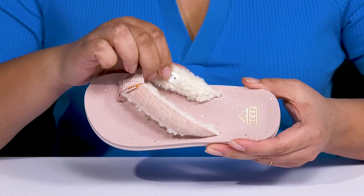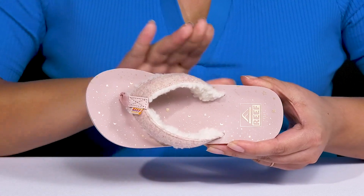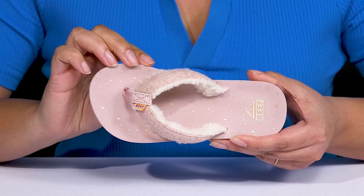Inside there is a soft textile lining with a cushioned footbed that is slightly contoured and has added arch support to keep them comfortable all day.